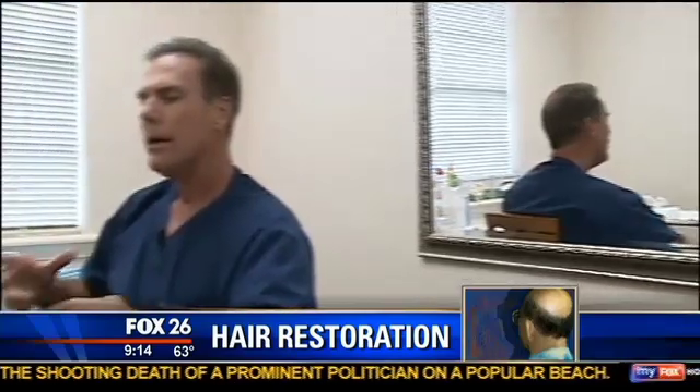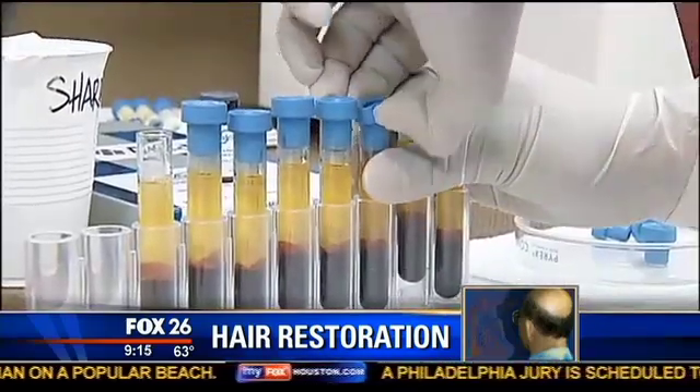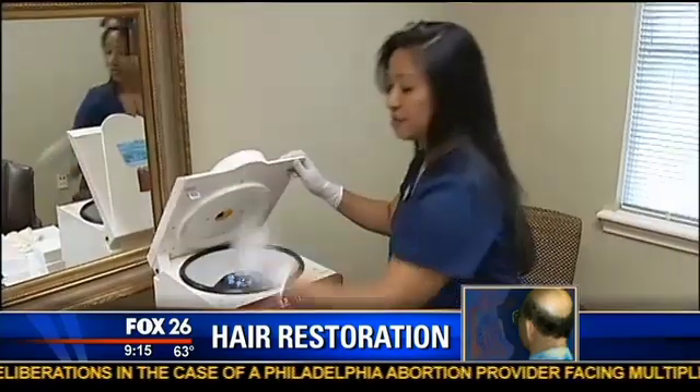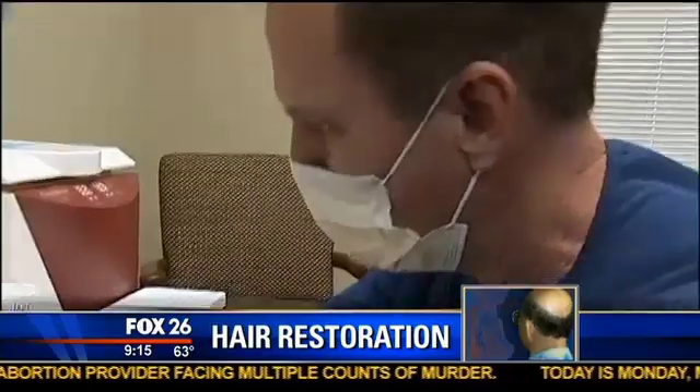Angela Sovereign is about to undergo an hour-long hair regrowth procedure that uses her own blood and a pig bladder that's been refined into a powder. We draw some blood from your arm — just enough so that when we spin that blood down in the centrifuge, it gives us a nice separation of the blood and the plasma.